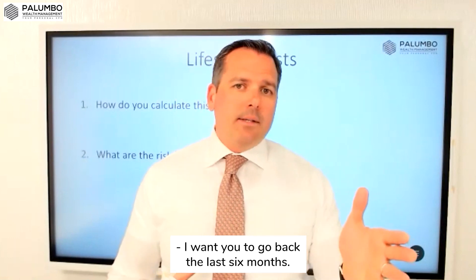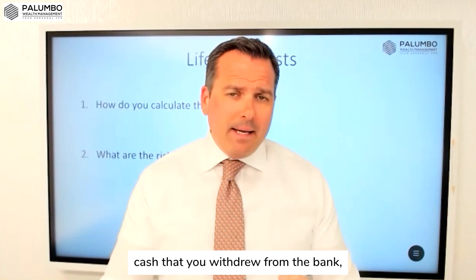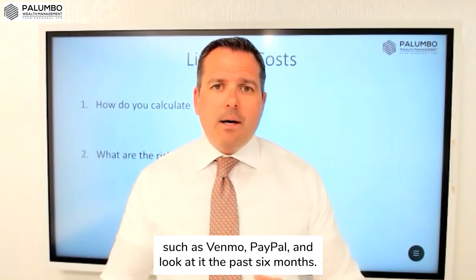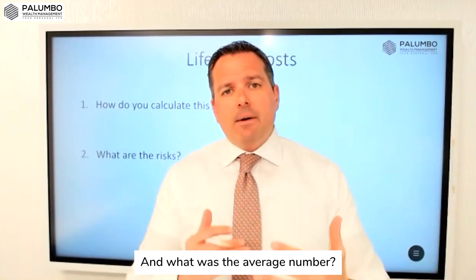I want you to go back the last six months. Look at your credit card bills, any checks you wrote out of your checking account, cash you withdrew from ATMs, cash you withdrew from the bank, any type of digital payments that you're using such as Venmo, PayPal — and look at it over the past six months. Go back 12 months, even more ideally. What was the average number?